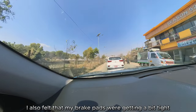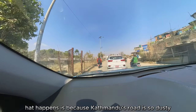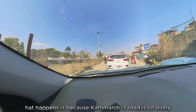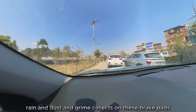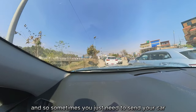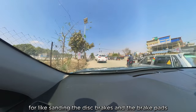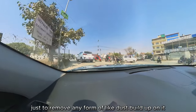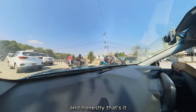Not too complicated. I also felt that my brake pads were getting a bit tight. Because Kathmandu's roads are so dusty and dirty, rain and dust and grime collects on the brake pads, so sometimes you just need to send your car in for sanding the disc brakes and the brake pads, just to remove any dust build-up on them. And honestly, that's it.